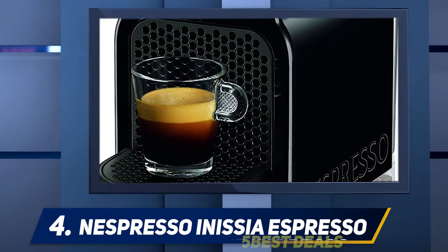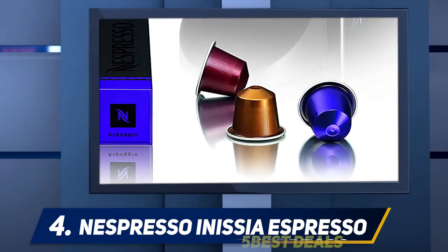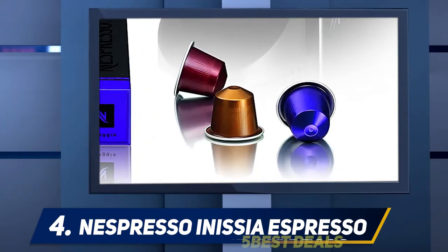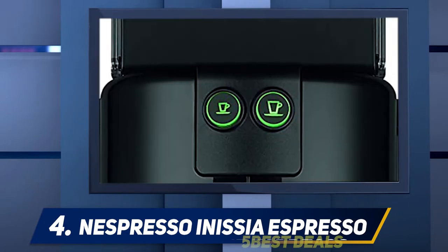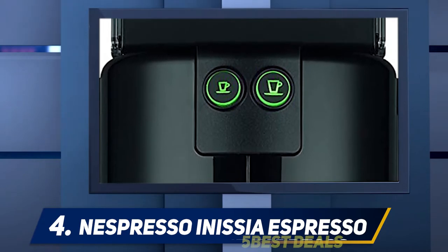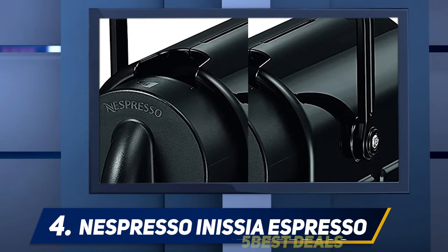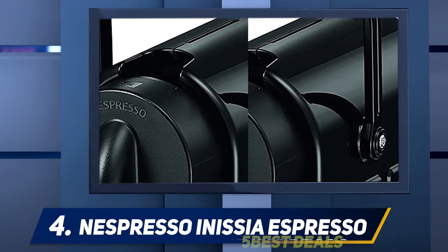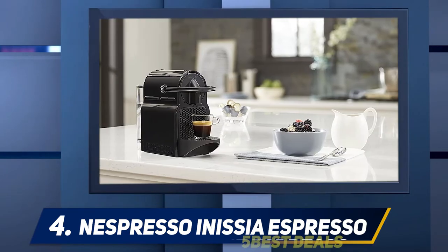It also includes 24 ounces of water storage. The capsule function aims to give you the best customization options available for your cup. The user can create their own blends, aromas, and tastes, all thanks to high-quality coffees in eco-friendly innovative capsules. It weighs up to 7 pounds and has two programmable switches for coffee and lungo.